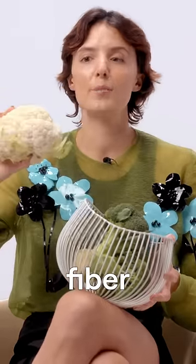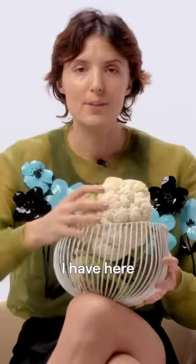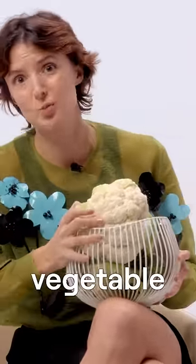The intact fiber in a cauliflower like this one is what is keeping it upright. Same thing with the broccoli I have here, same thing with basically every single vegetable under the sun.